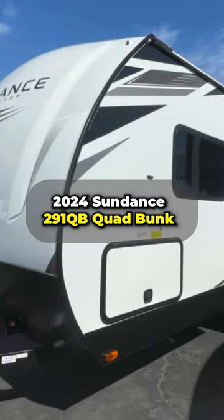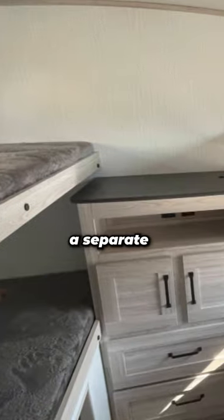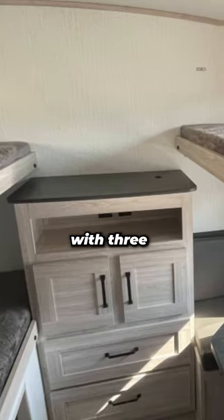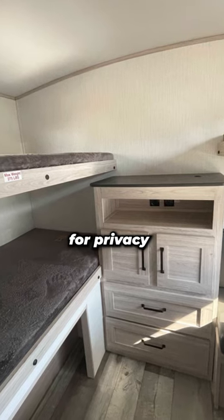Explore the 2024 Sundance 291 QB quad bunk. It features a separate rear quad bunk room with three bunks and a dinette. The bunk room has a closet and a solid door for privacy.